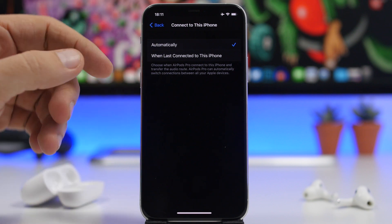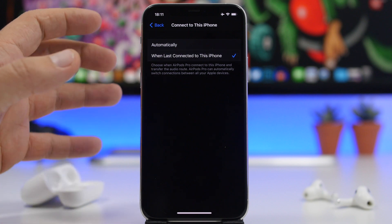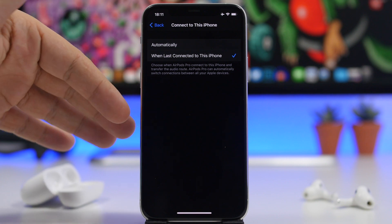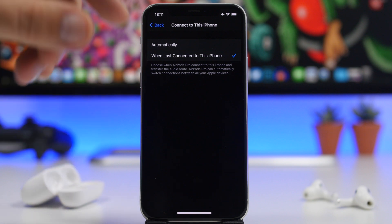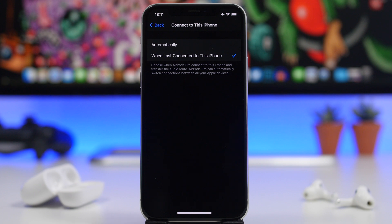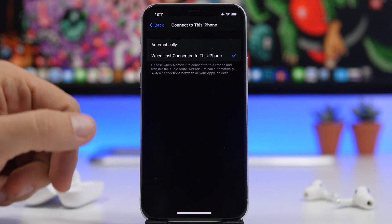You have the option set to 'automatically connect to this iPhone,' but you can also choose 'when last connected to this iPhone.' This means it will only auto-connect to the iPhone if you were using it there last — so if you were using the AirPods with your iPad and then pick up your iPhone, they won't automatically connect to the iPhone.